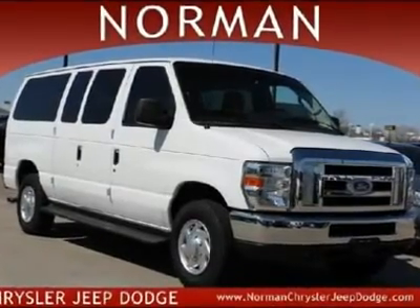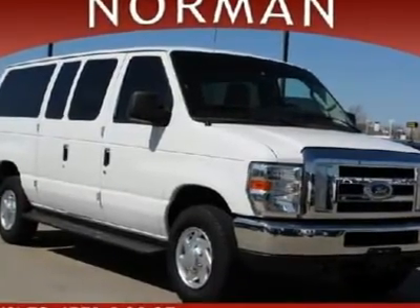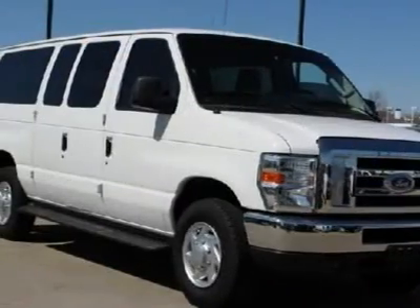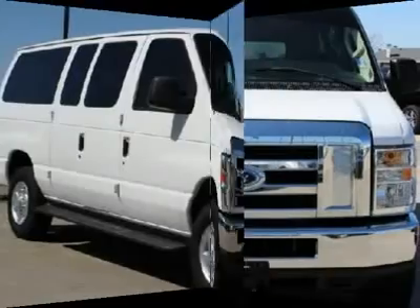The Ford Ecolane cuts to the chase by providing a diversity of function and reliability of a sure ride at a great price. If you're in the market for a minivan, aren't these the essentials? This family van has it all.